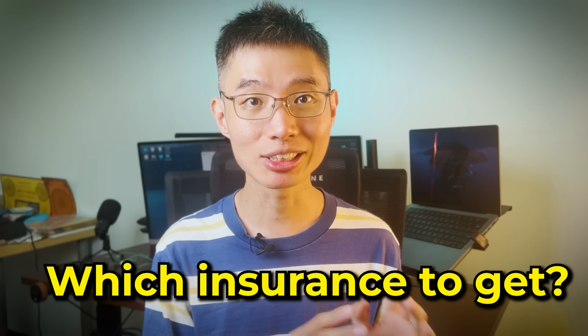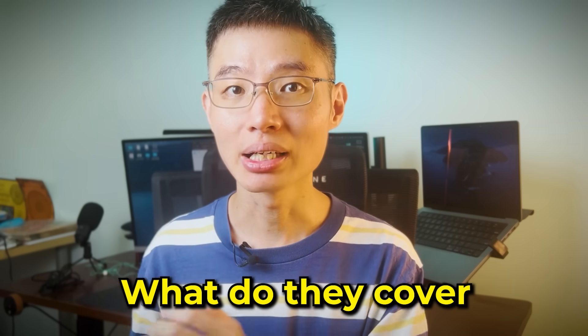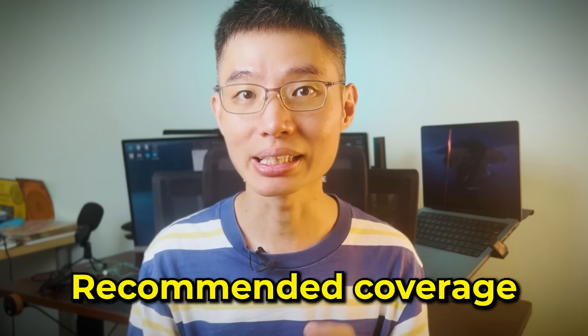With insurance, you can protect yourself, your family, your belongings, and probably even your goldfish from financial loss. But with so many types of personal insurance out there, have you ever wondered which insurance should you get, and how much coverage do you even need? In this video, we'll be covering the 6 common types of insurance — what they are, what they cover, and what the recommended coverage is.